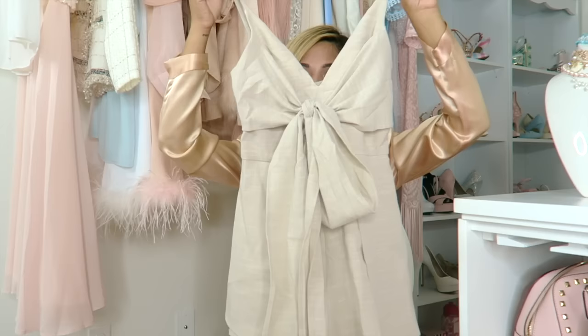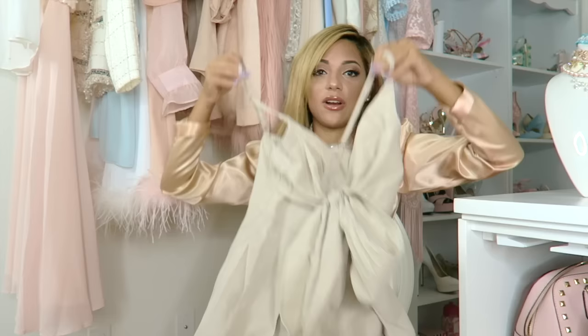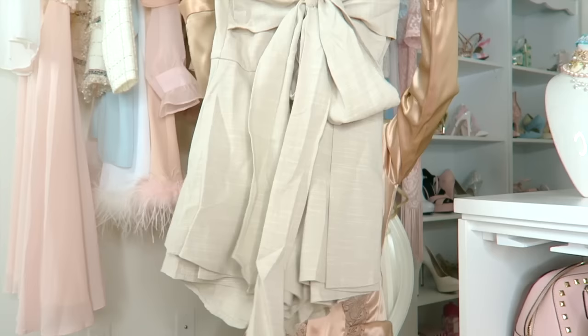I also went and bought this romper in a taupe-sand color. It has a big bow that ties right here and it looks like a dress when you wear it — very tight at the waist and then it flares out, like a skater dress but shorter. I hate how long skater dresses are, so this is the perfect length.